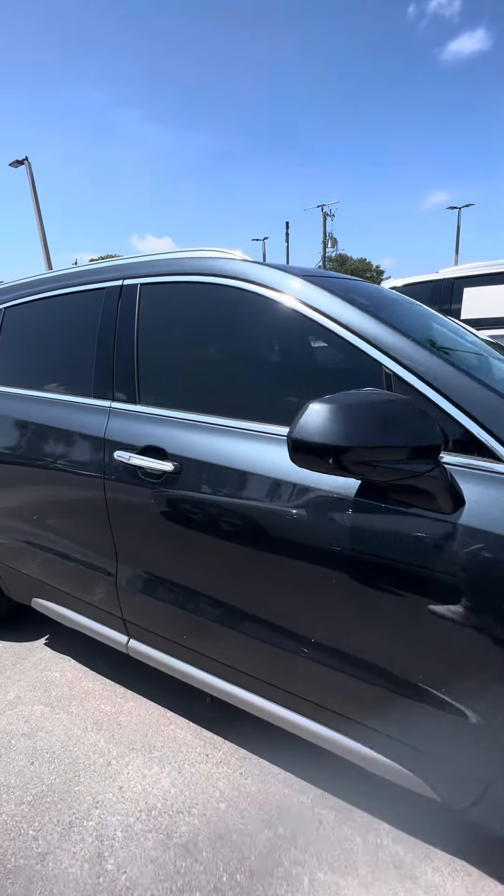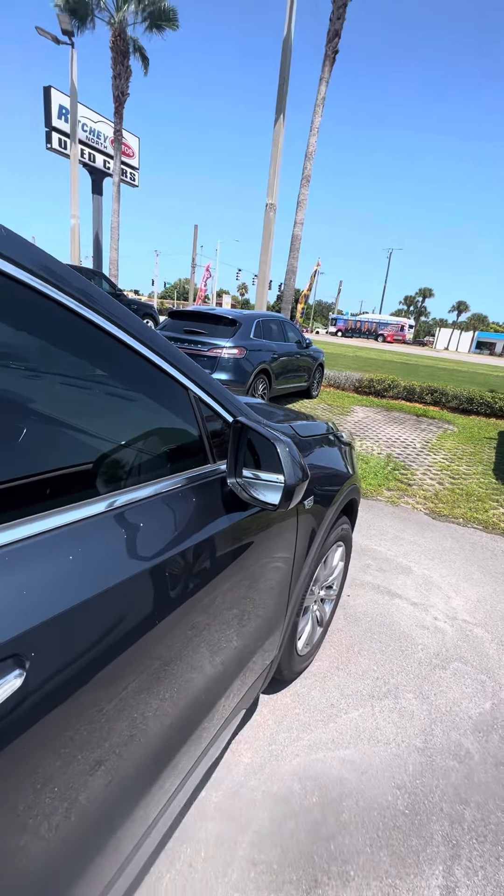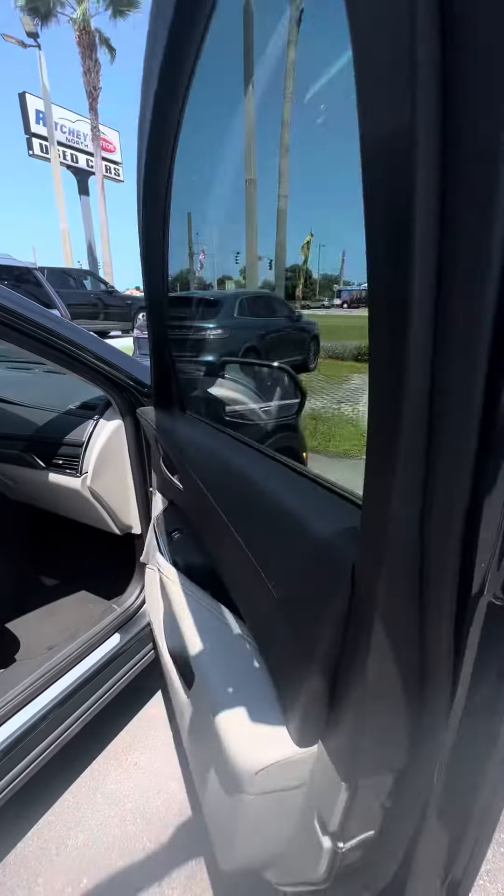It's a beautiful certified pre-owned vehicle with keyless entry on all four doors, blind spot monitoring on the side mirror for safety features — please keep your eyes on the road.